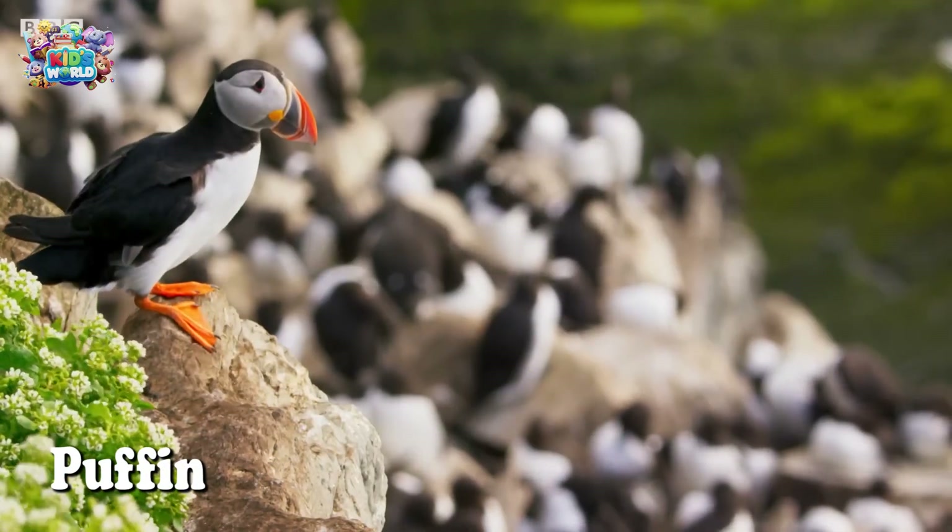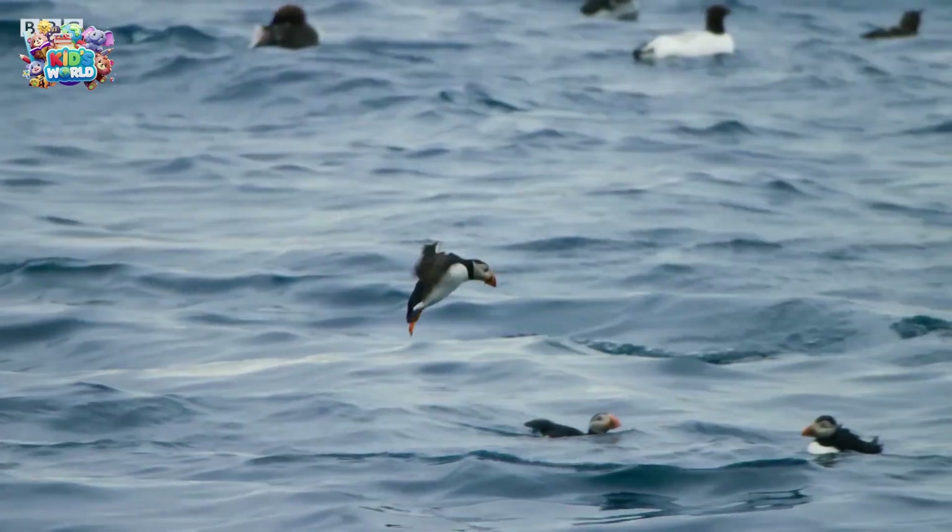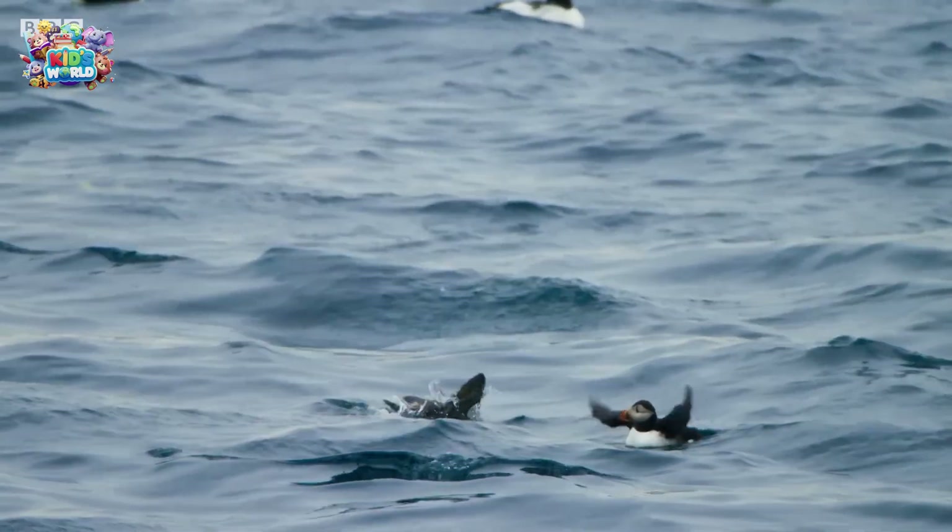Puffins are super cute birds with colorful beaks. They're excellent swimmers, and they catch fish by diving into the ocean.